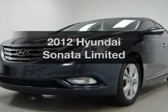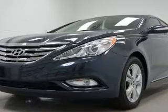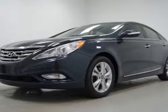Check out this 2012 Hyundai Sonata. Everything you need under one roof with this great vehicle.